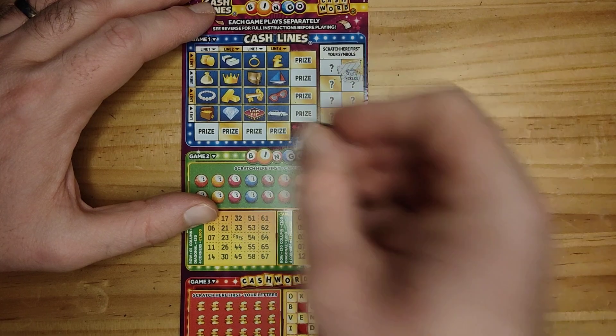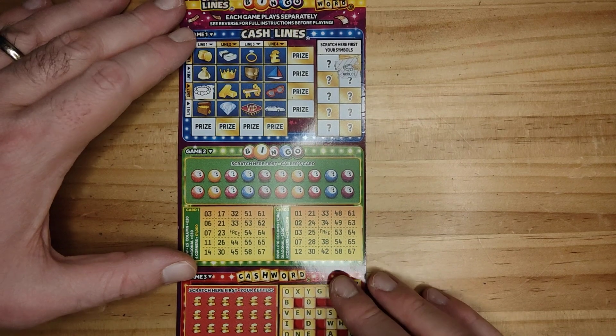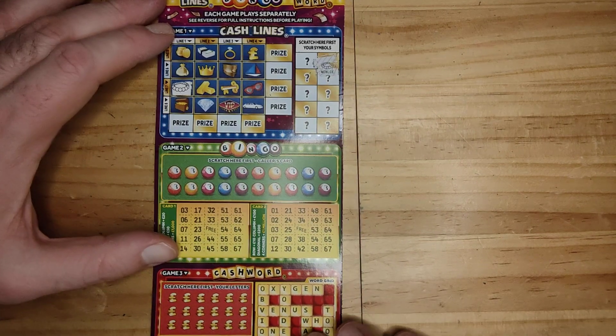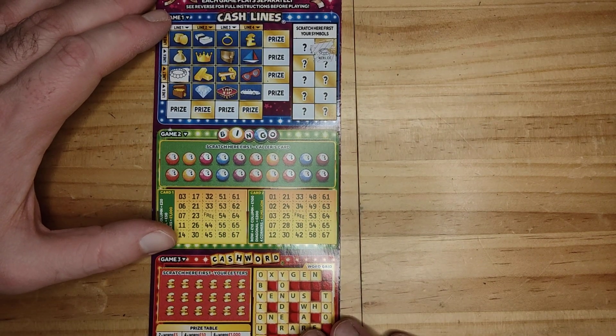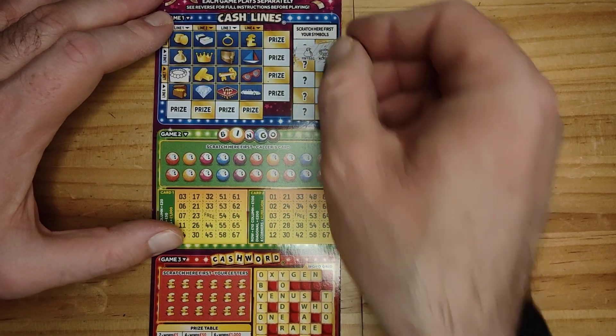We have a necklace. I'm going to move it up a little bit guys. This is a bit difficult. There's a little bit more guys, there you go. We have a money bag.